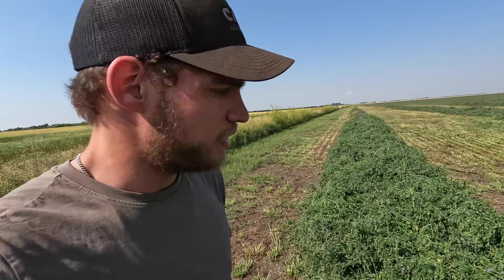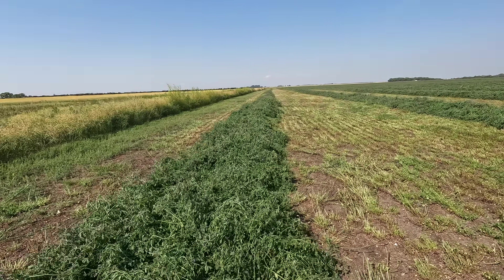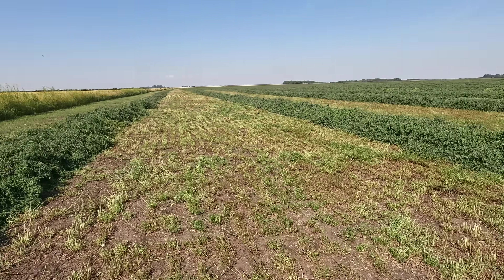Hey guys, welcome back to another video. My name is Young Kilstra. We're a dairy farm from Saskatchewan, Canada. We're out in the field today, we're going to start our second cut of alfalfa. Feels like we're just out here doing the first cut, but as you guys can see, that second cut has come up pretty nice again.